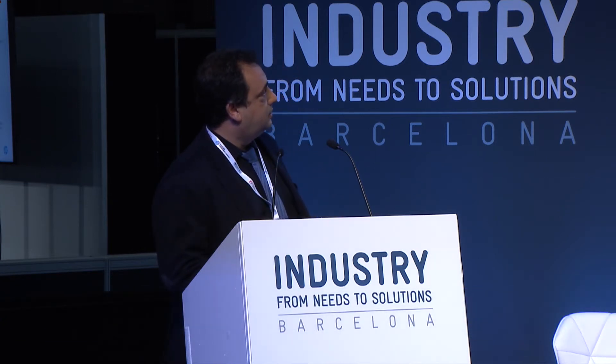Buenas tardes a todos. I'm going to briefly present my company, tell you what R&D we are involved in, then describe the state of the art of naval additive manufacturing, and show you some of the cases where we have already had successful results.